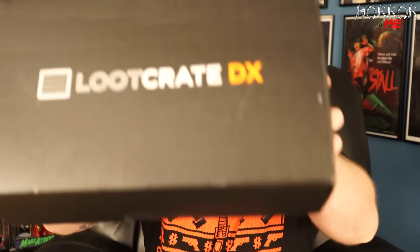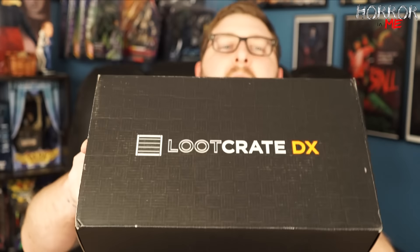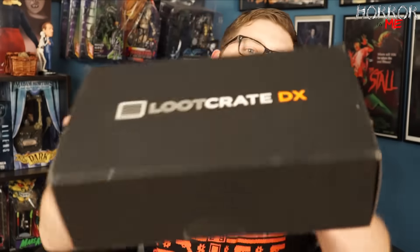Hey guys, welcome to Horror on Me. I'm your host Aaron Mitchell, and on today's video we're taking a look at the January 2017 Loot Crate DX. If you guys watched my video from a couple days ago, I did the Loot Crate core box — the theme was also Origins, as well as the Loot Crate DX. If you're interested in subscribing to Loot Crate DX, the link will be in the video description.